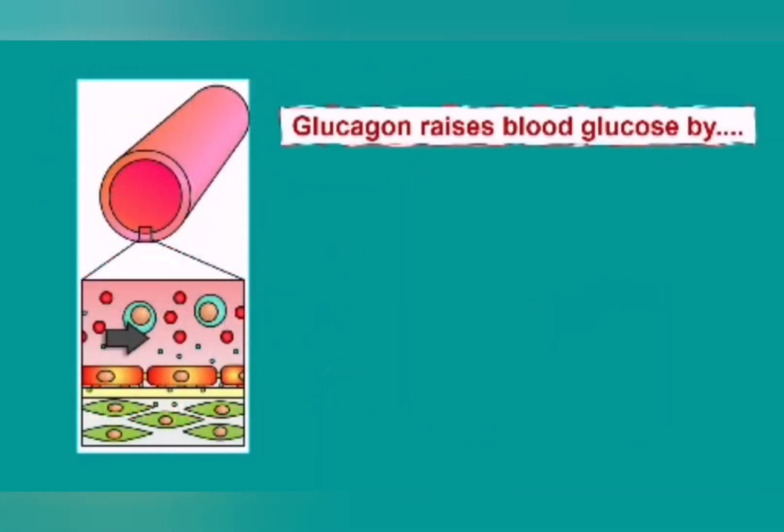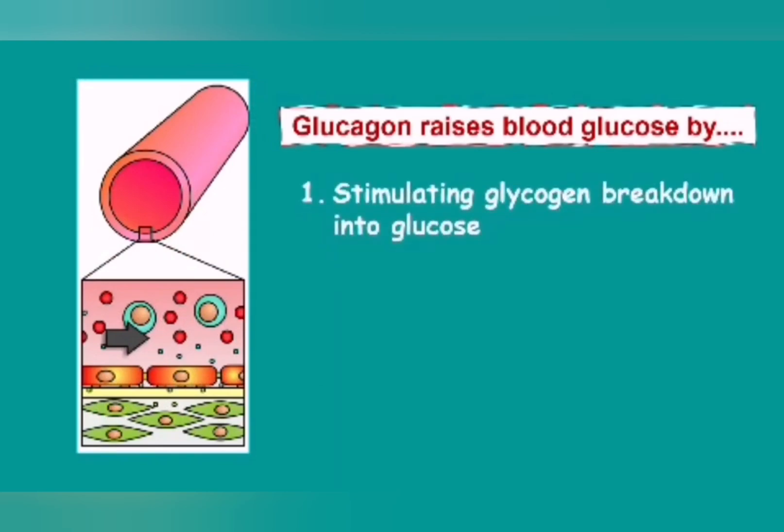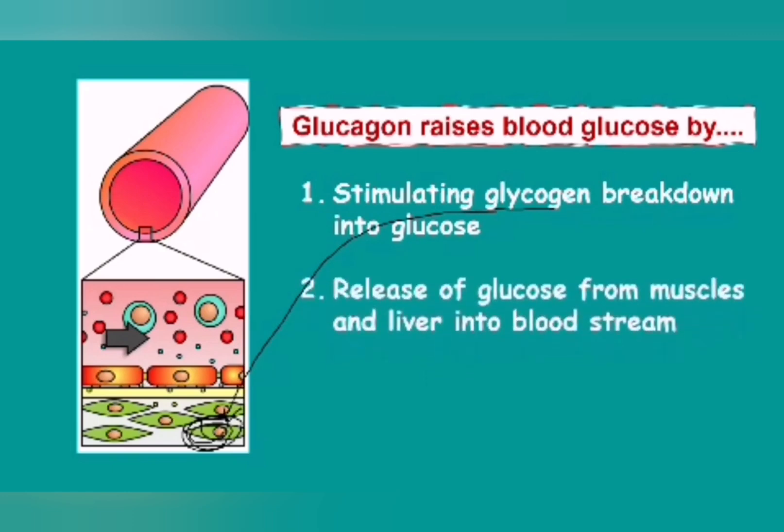Glucagon raises the blood glucose level by doing two things. First, it takes the glycogen that was stored inside the cells — the excess glucose that was previously stored in the form of glycogen — and converts that glycogen back into glucose. Secondly, that glucose is then released from the muscles and the liver back into the bloodstream, so that the glucose can now travel everywhere in the body where it is needed.